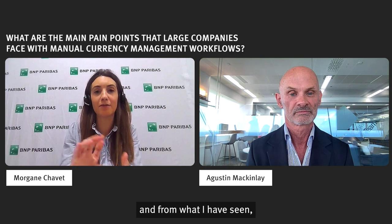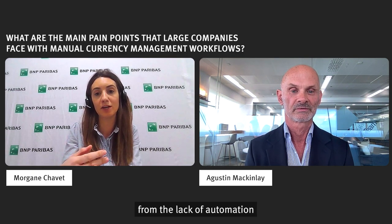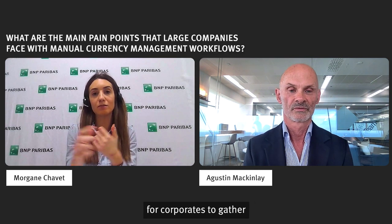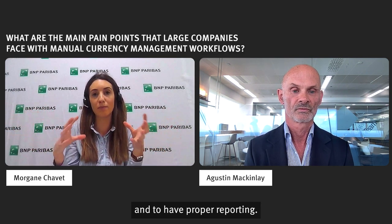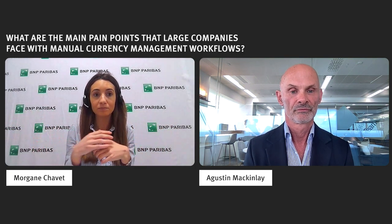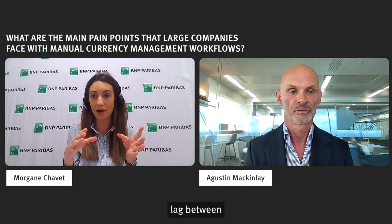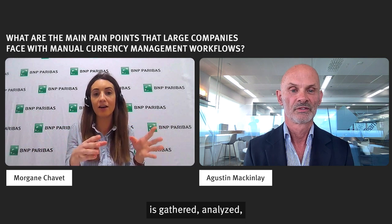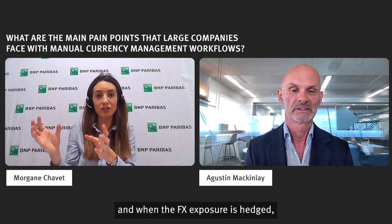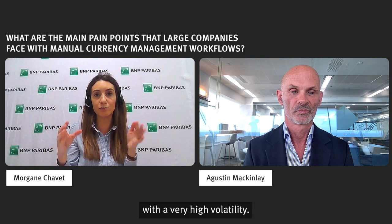From my perspective, there are really four main pain points faced by medium to large companies that arise from the lack of automation in the currency workflow. First, it's the reporting — sometimes it is really hard for corporates to gather all the information from their different subsidiaries and to have proper reporting, and this reporting is sometimes done manually so mistakes can easily slip in. The second point is the time period — there could be an important time lag between the moment when the information is gathered, analyzed, and when the decision is taken, that is, between when the FX exposure is created and when it is hedged. This can have a really important impact especially in the current environment, which is characterized by very high volatility.